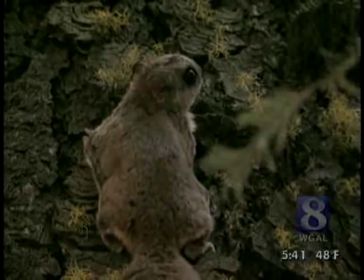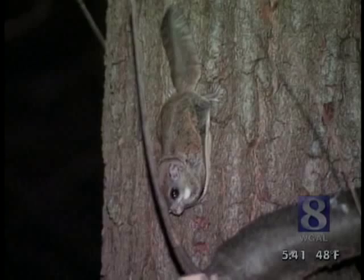Since they're active at night, most people never know they're around. The best way to see them is to maintain bird feeders in wooded areas. Suet is a favorite during the winter months. It takes a lot of energy to live in the trees and remain active all winter.